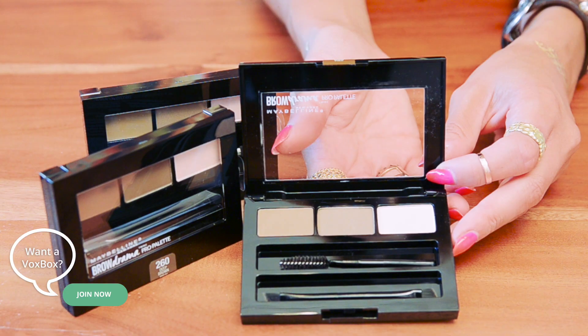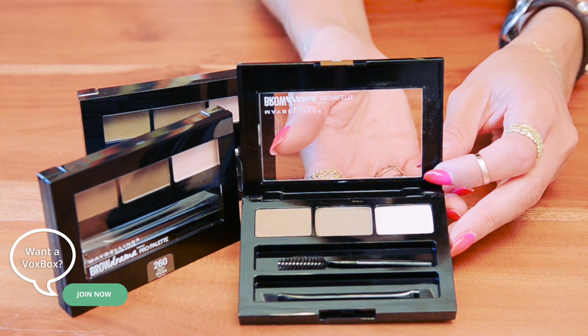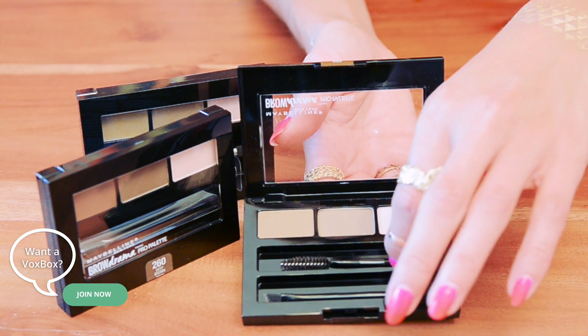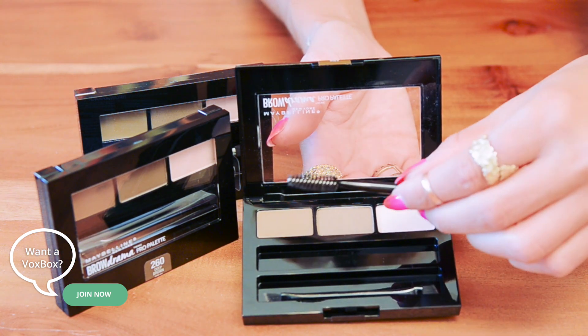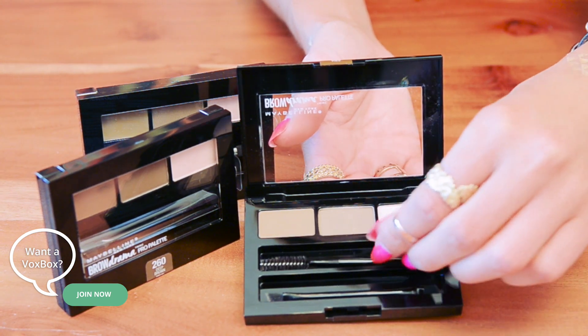Now let's talk brows. We all know that brows continue to be in this fall season, so we're super excited because we have first dibs on a new product from Maybelline. This is called the Brow Drama Palette — it comes in different colors so you can pick up the shade that matches you, and it comes out in October.